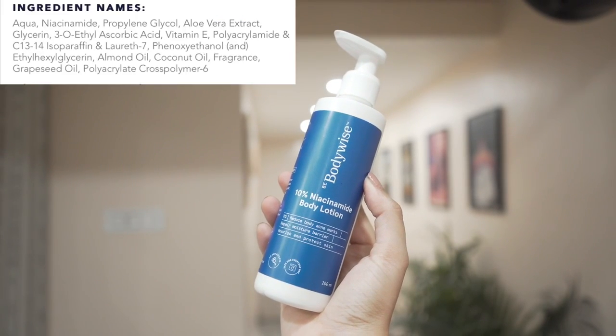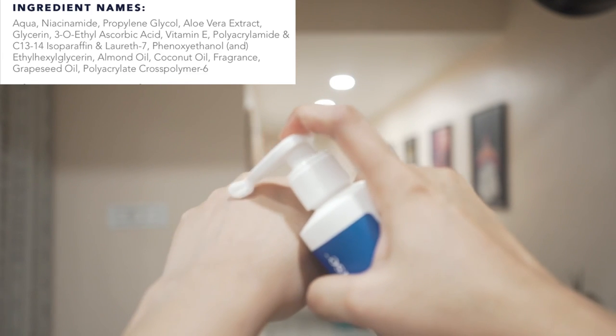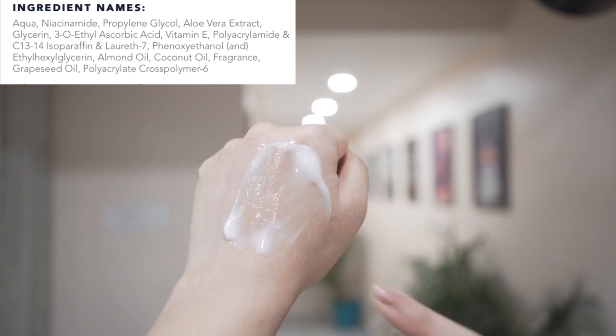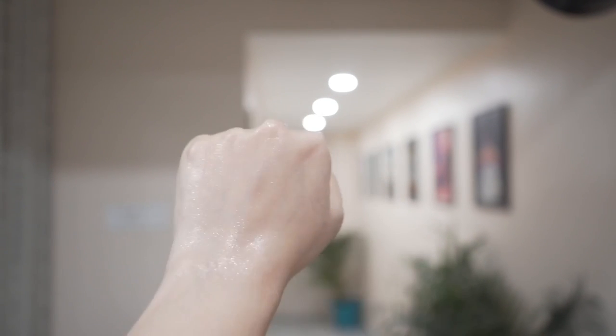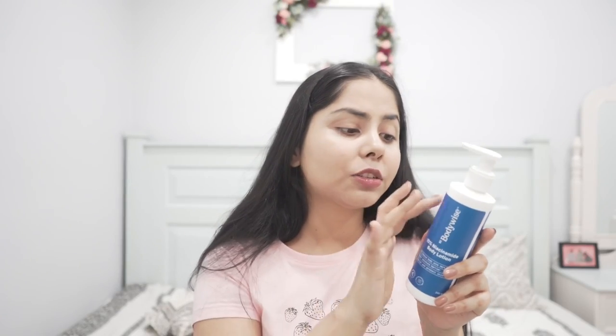The last product is a body lotion — a 10% niacinamide body lotion. I have not seen any body lotion in the Indian market that contains 10% niacinamide. It also has a vitamin C derivative, ethyl ascorbic acid, and vitamin E. So if you have pigmentation, dull-looking skin, or dark spots on your body, this lotion can really help you out.